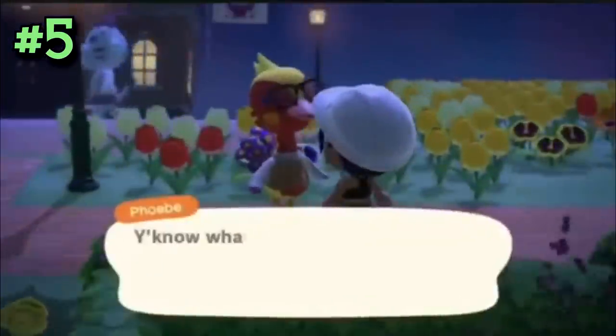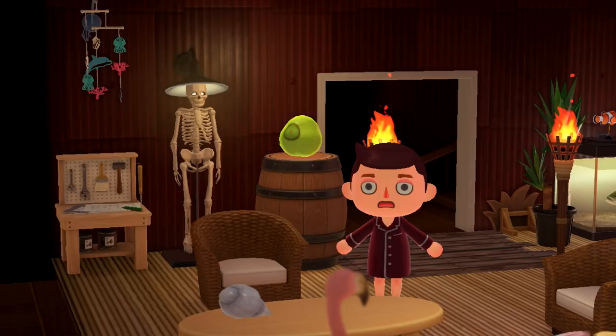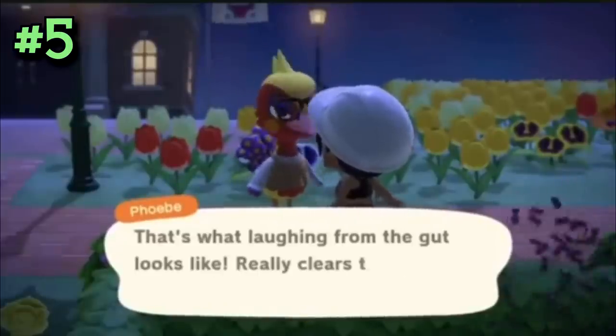6C9BS found a cute little trick you can do in Animal Crossing: if you put an iron lamp behind a skeleton, it looks like his eyes have a nice little glow to them. He looks like a living skeleton — isn't that fun?